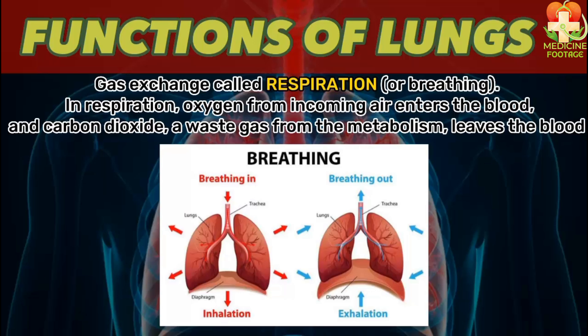When you breathe in, which is called inspiration, your chest expands outward and moves upward. This is important to note as it is a common exam question: during inspiration, does the chest move outward and upward or inward and downward? The correct answer is that during inspiration the chest moves outward and upward, and during expiration it moves inward and downward.